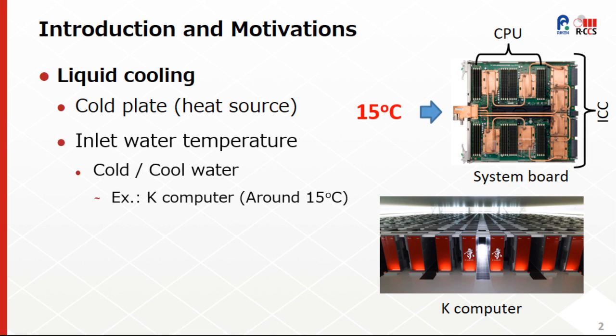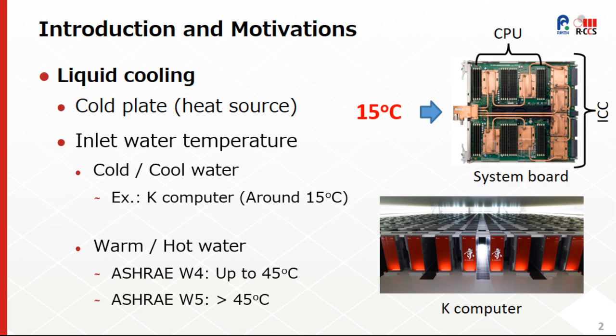The already-decommissioned K-Computer used inlet water temperature around 15 degrees Celsius to meet operational requirements. However, for energy efficiency reasons, the use of higher inlet water temperature in warm and hot conditions has been receiving increasing attention. We can cite the ASHRAE thermal guidelines for liquid cooled data processing environments, where class W4 allows water supply temperature up to 45 degrees Celsius, and even higher for class W5.